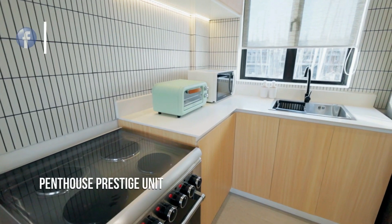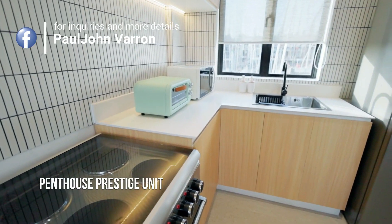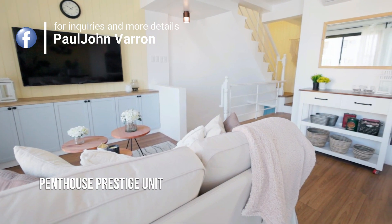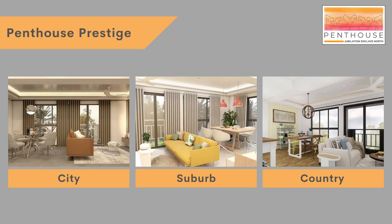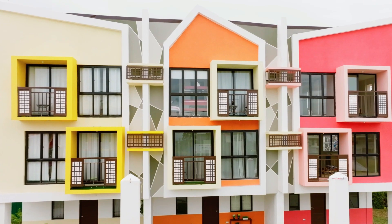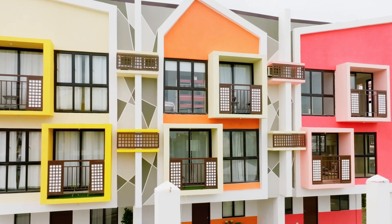We also have the fully furnished unit, the penthouse prestige. We have come up with three interior design options for the penthouse prestige. You can choose city, suburb, and country interior designs. Now let's see your penthouse prestige interior design options.